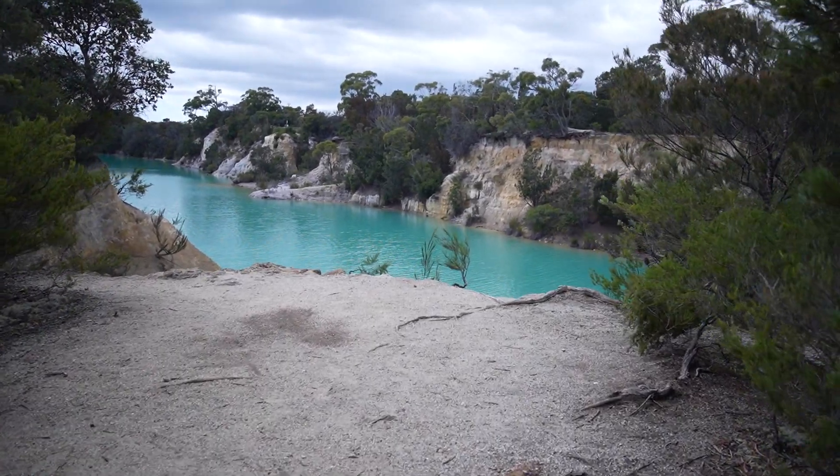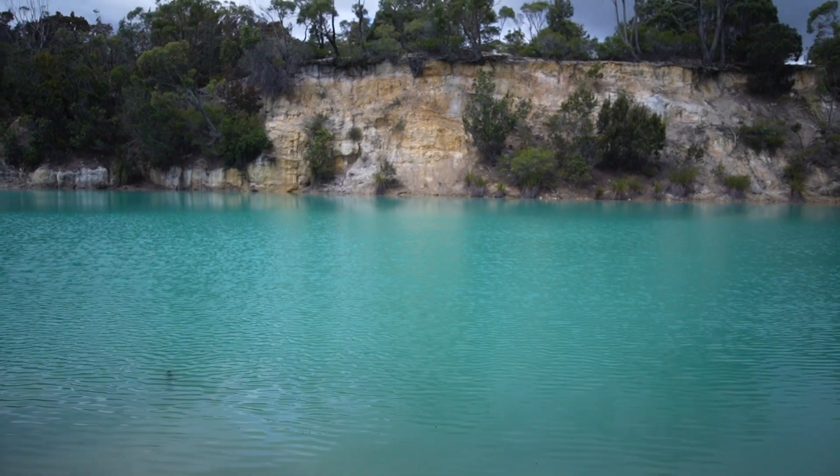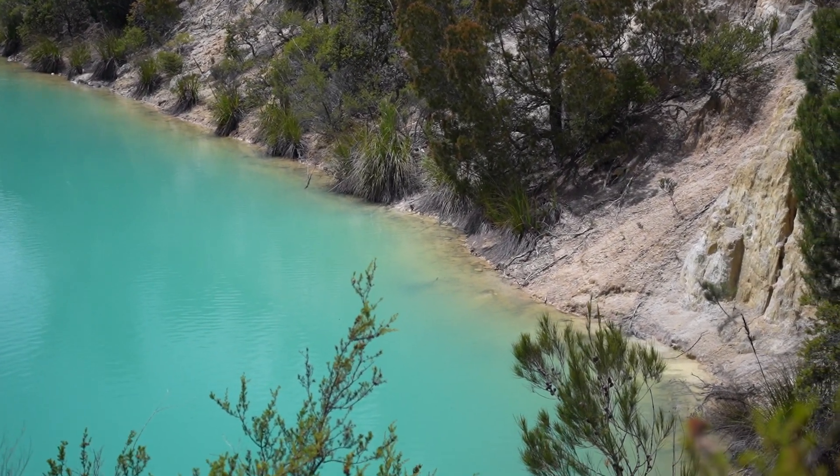We just stopped at the little Blue Lake on the way to Bay of Fires — just a small detour, about five to ten minutes out of the way. It's actually an old tin mining area. We got some awesome photos, walked around, had a look — it's pretty interesting and pretty crazy that it's just naturally like this. Now we're going to continue on.